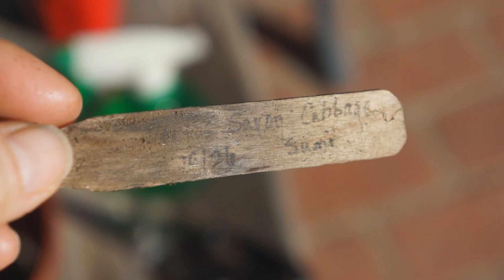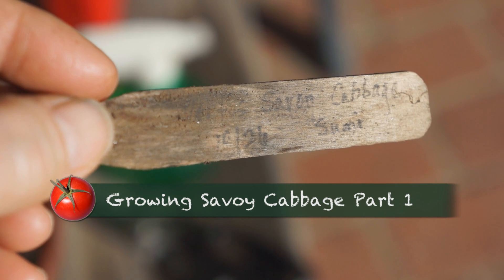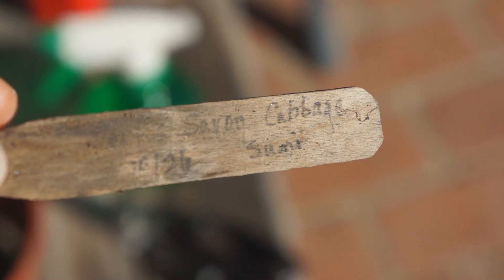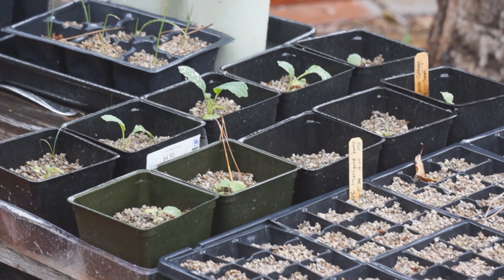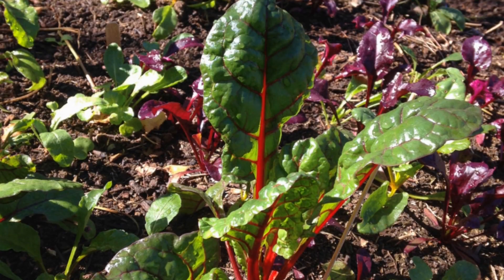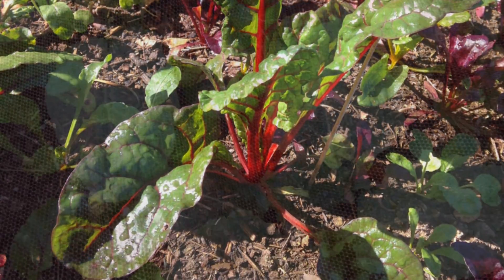I planted my Savoy cabbage — the seeds I got from my gardener friend Sumi — on October 26th. I seeded them out in trays. By December 7th, I had potted them up, and they were soaking in a rare rain shower. They didn't really take off as an afterthought; I just stuck them in my back 40 bed. By February 10th, they looked like this.